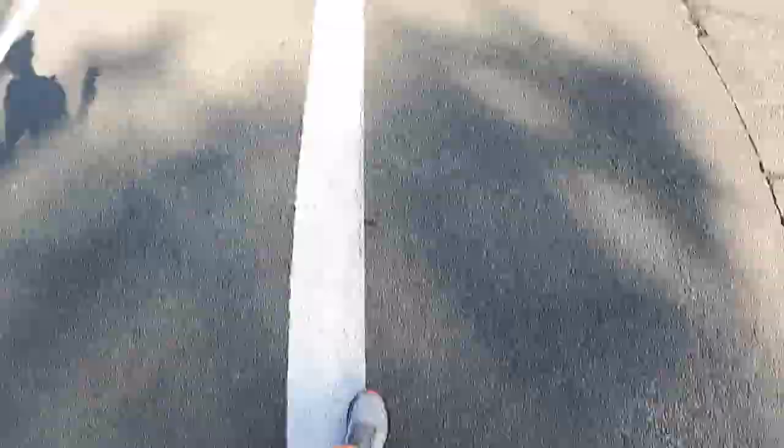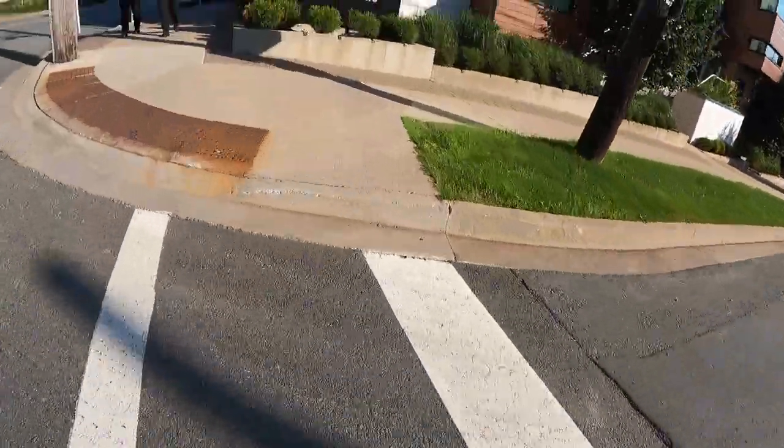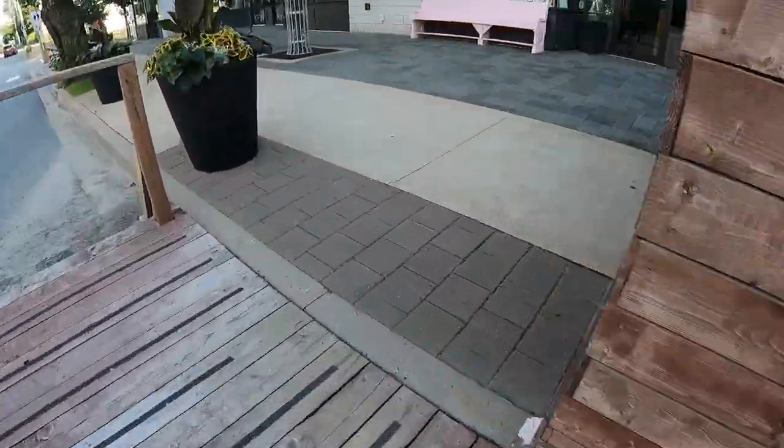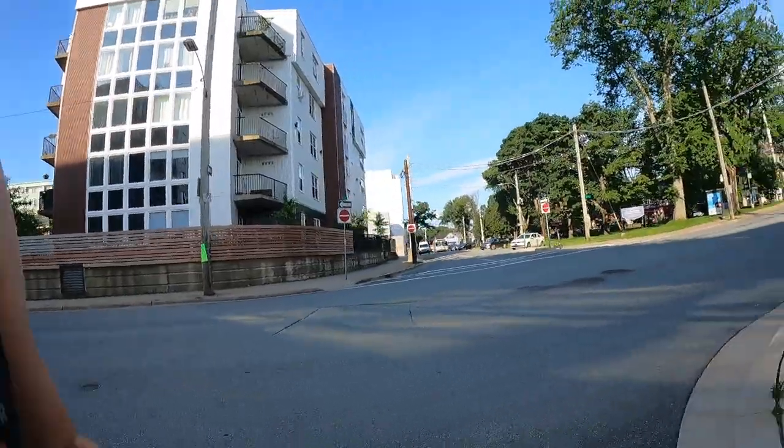We are now entering the Hydrostone area, which is the fancy part of the North End. North End kind of has some pockets like anywhere — some rougher areas and then some more expensive areas. This area is nicer and I would love to live here.